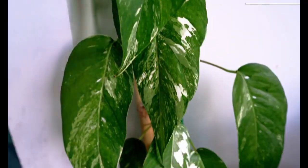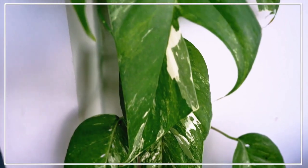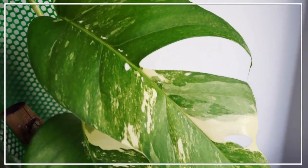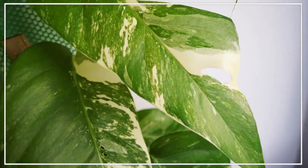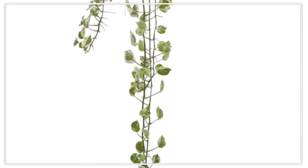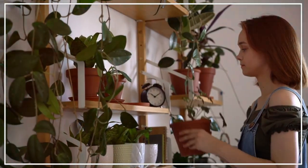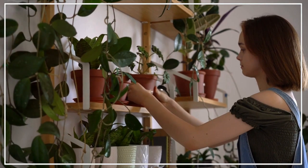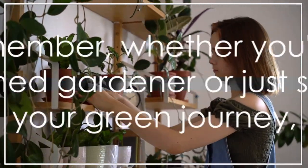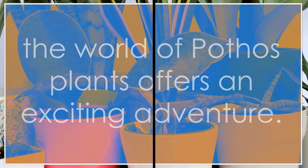To summarise, pothos plants are not only attractive, but also easy to care for, making them a great addition to any indoor space. From the vibrant golden pothos to the elegant marble queen, the bright neon pothos to the classic jade, and the show-stopping mandula, there's a pothos plant for every taste and style. Remember, whether you're a seasoned gardener or just starting your green journey, the world of pothos plants offers an exciting adventure. So, why not add one to your indoor garden today?